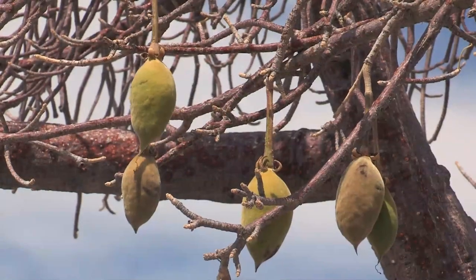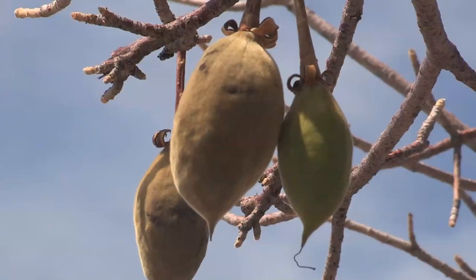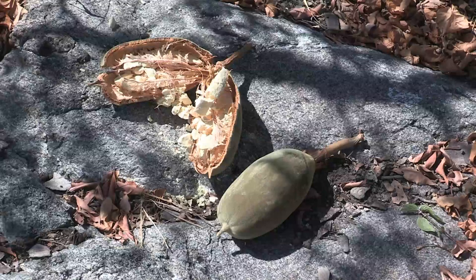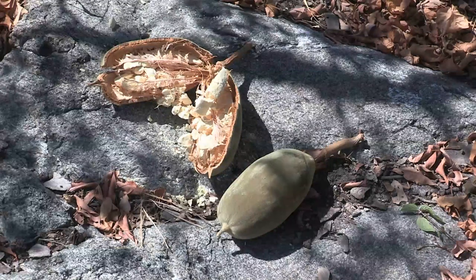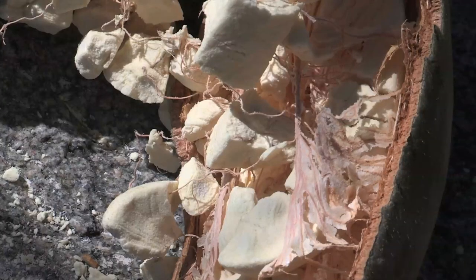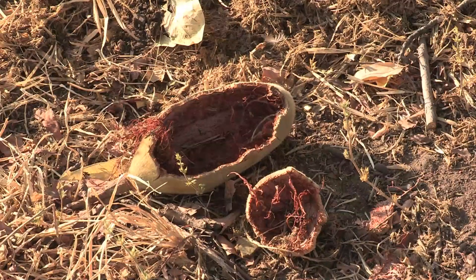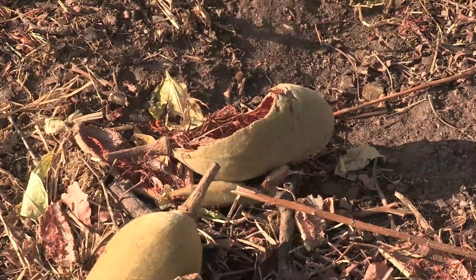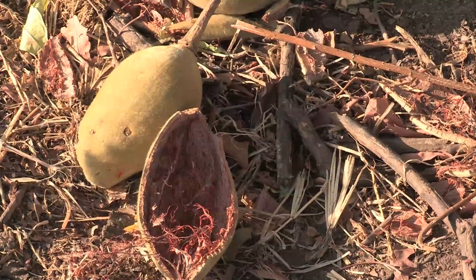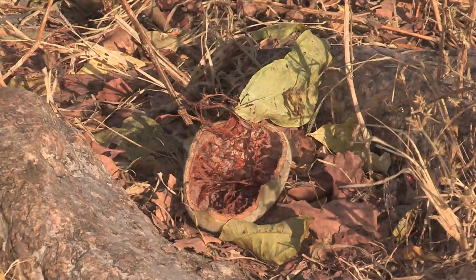The seedpods don't split open on their own. In winter, when their stems dry out, the pods fall to the ground. Some break open on rock or hard surfaces, but most are broken open by foraging animals or humans. Left on the ground, the pods are eventually eaten by termites, or decay naturally, exposing the seeds for animals or birds to disperse.